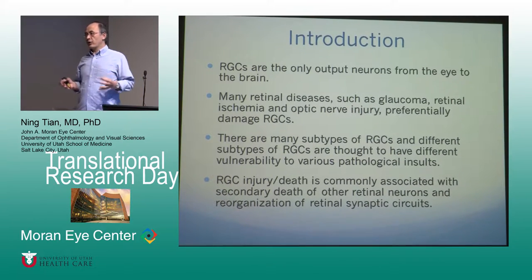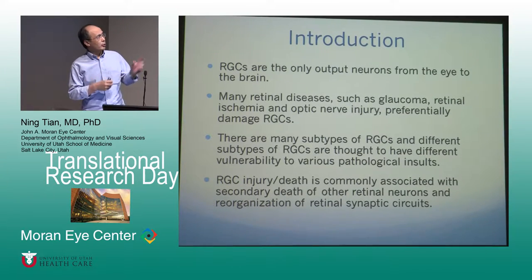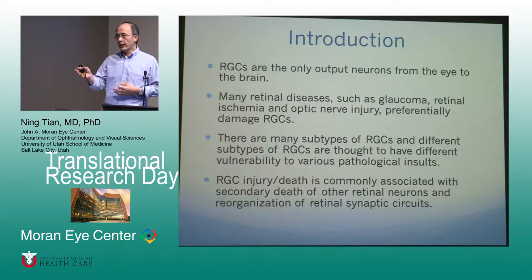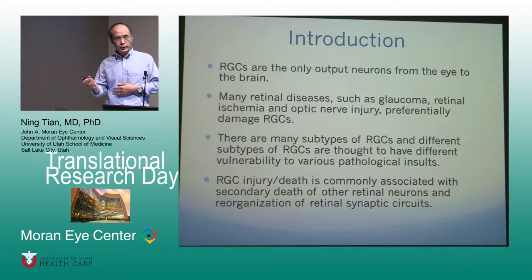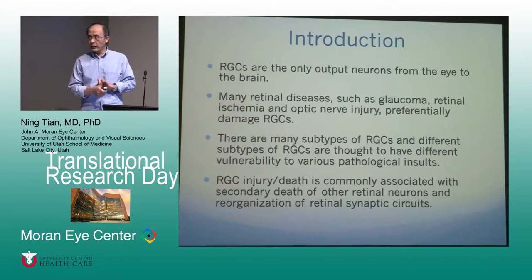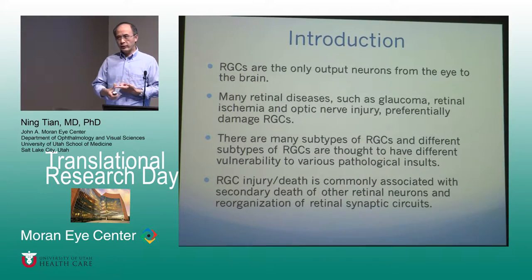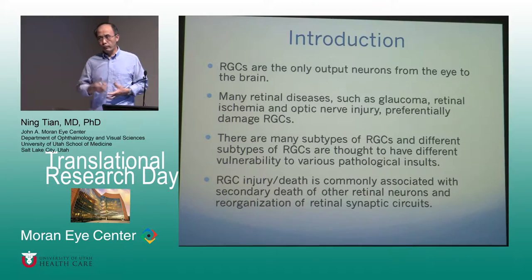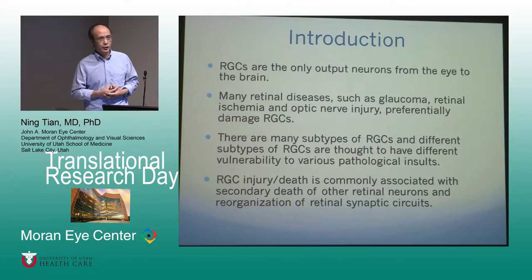Our research has been focused on retinal ganglion cells. Retinal ganglion cells are the only cell type that can actually bring signals from the eye to the brain — they're the only output neuron. Retinal ganglion cells are very vulnerable in many diseases, including glaucoma, and also in brain injury — for example, if someone has a car accident, hits their head on the dashboard, the optic nerve can be injured. Swollen optic nerve or bone fracturing behind the eye can also cause optic nerve injury.